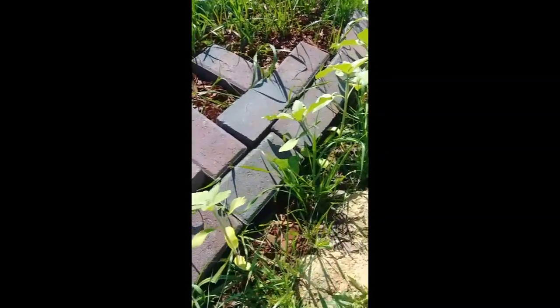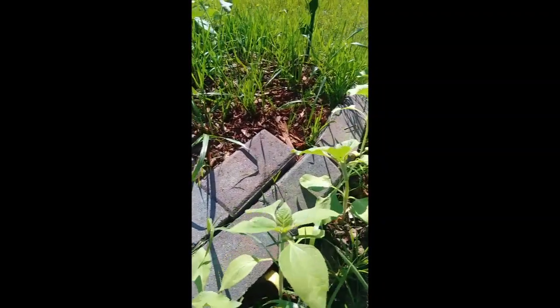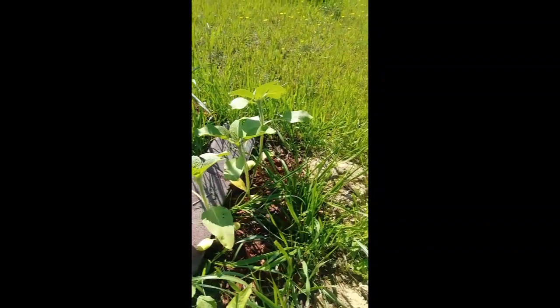Those bricks are there just kind of covering up some of the weeds, and it's about time to go to the other side with them. They won't stay there, though.